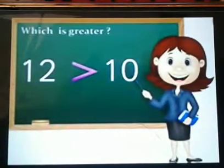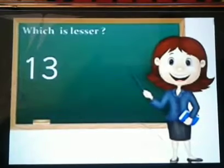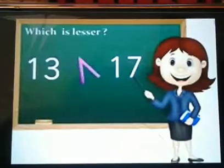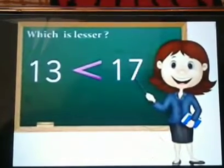Let's try another one. Now we have number 13 and 17. Tell me which is lesser. Yes, you are right — it's number 13. Excellent!